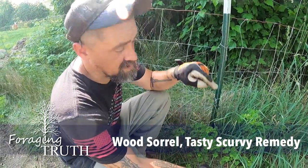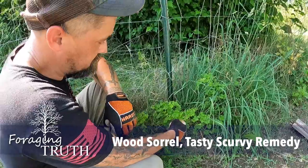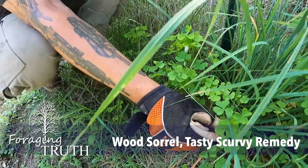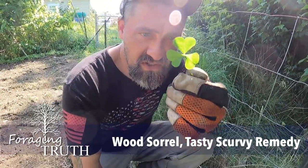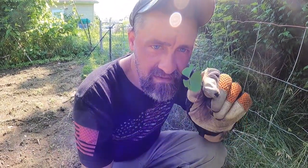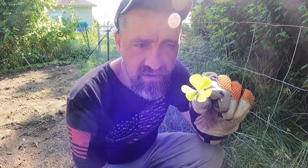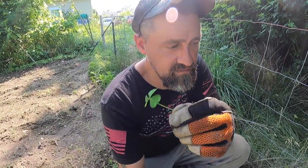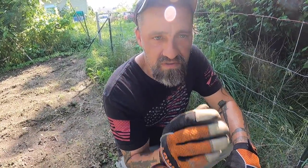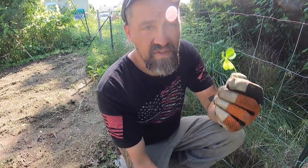Hey guys, I'm Chuck Grove and this is Foraging Truth. Look what we found today — it's growing on the edge of this garden. This is not clover, this is wood sorrel. You can see those three distinct heart-shaped leaves. Wood sorrel grows everywhere: on the edge of your garden, the edge of the woods, the edge of the field, even by your porch.